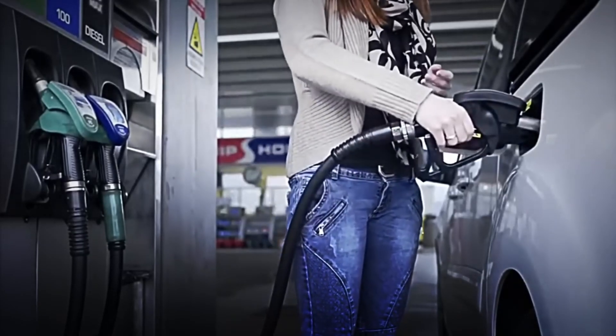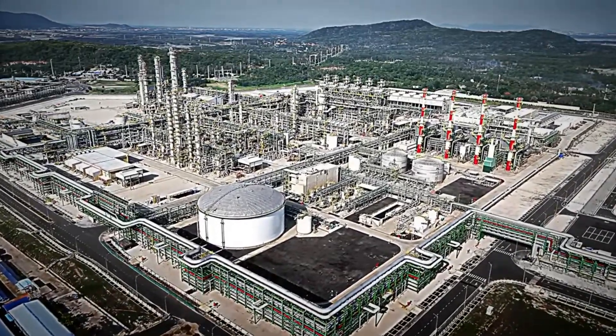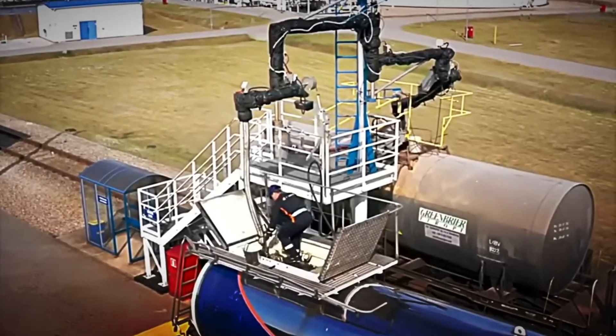Only after passing all these tests does the diesel get the green light for distribution. Now it's ready to embark on its journey to gas stations and, finally, to the engines that power the world.